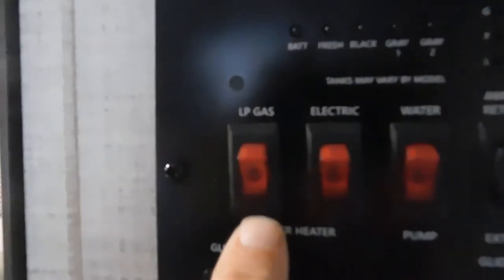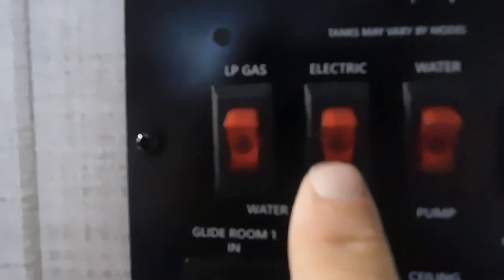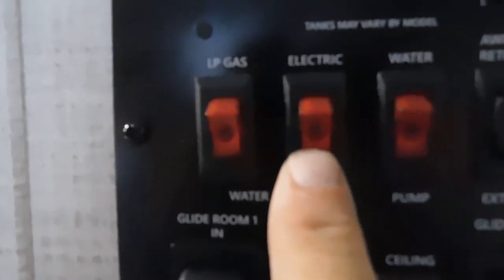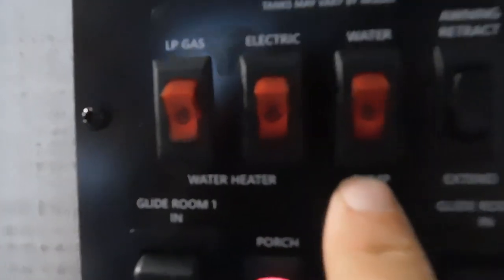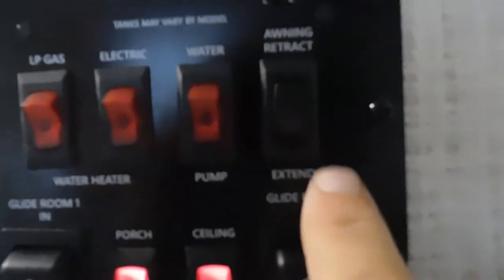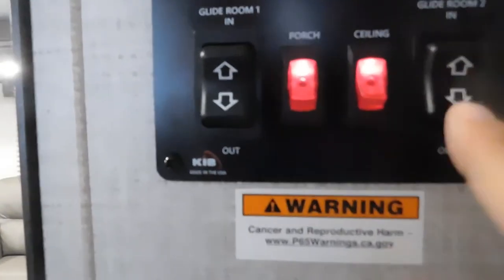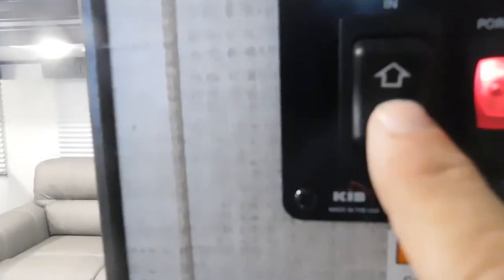This is where you'll turn on your hot water heater — if you're hooked up to gas or electric, make sure you choose the right one. This is where you'll turn on your water pump should you be using potable water. Here's where you'll extend and retract your awning. Below that are your two slides — in and out — and your porch light and ceiling lighting controls.